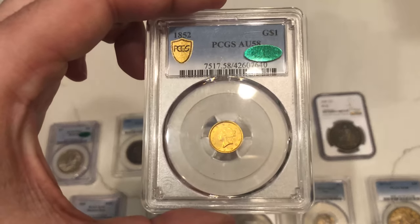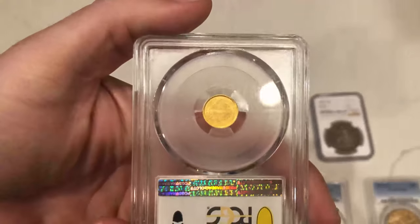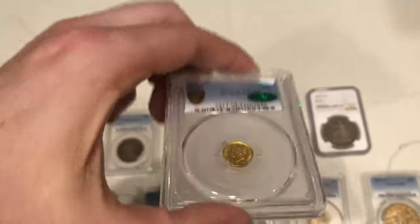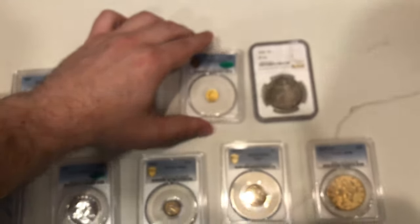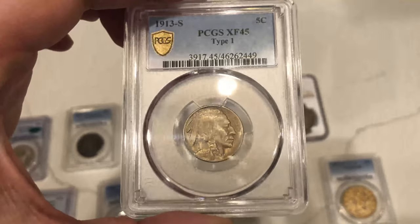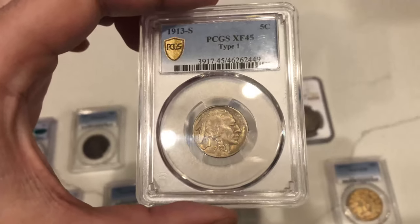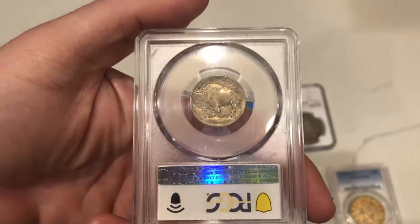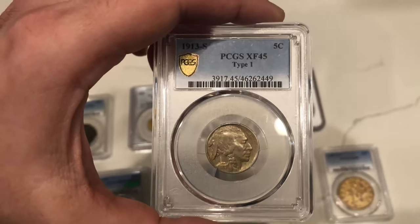This is an 1852 gold dollar, AU58 CAC — another gorgeous coin. Love the gold color to it, it wasn't dipped or anything crazy like that, just has a little general wear. Also here is a 1913 S Buffalo nickel — a better date, affordable, under a hundred bucks. It's not something you'll have to break the bank for, and overall it's pretty original, with some decent circulation and a little luster left.